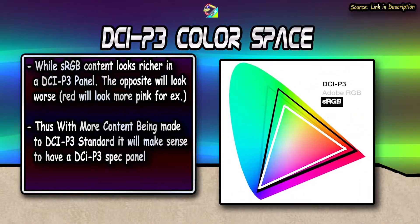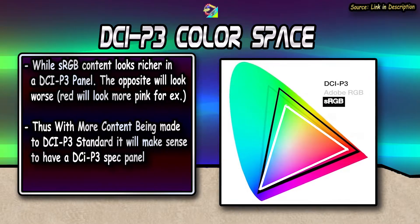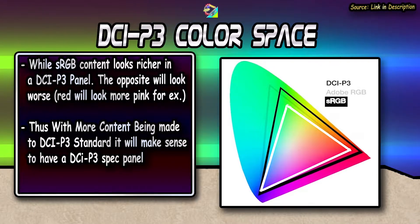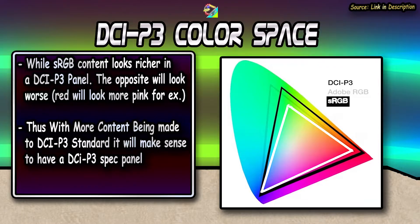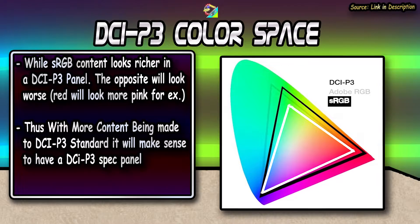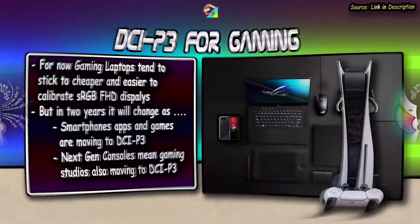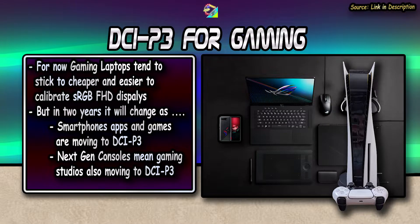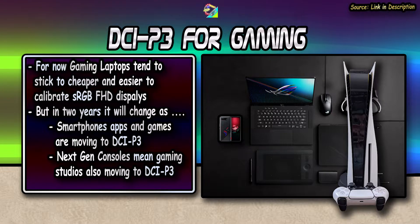Most HDR content has started to use DCI-P3 standards in the creation process. This means videos edited or websites created are being made on a DCI-P3 panel with that wider color range. So viewing this content from an sRGB panel will feel weird — red made in a DCI-P3 panel will look more pink on a calibrated sRGB panel. However, games are still using sRGB mostly, which is why most gaming laptops with Full HD displays stick with sRGB for now, along with the fact that it's cheaper and easier to calibrate in a smaller color space.